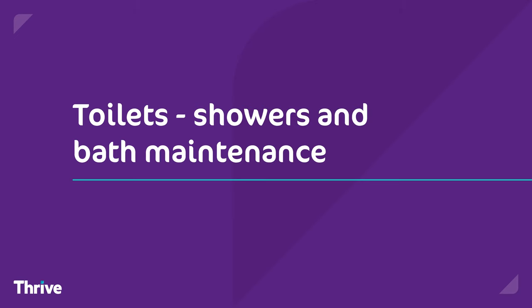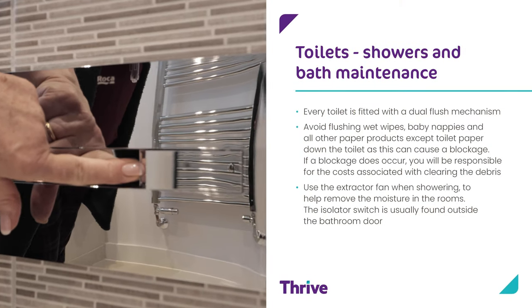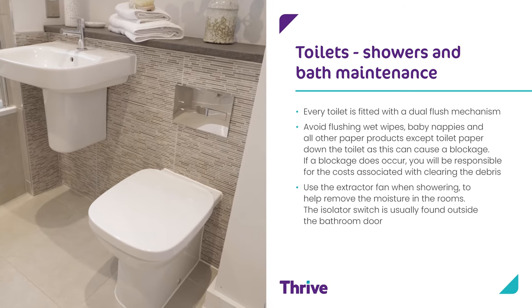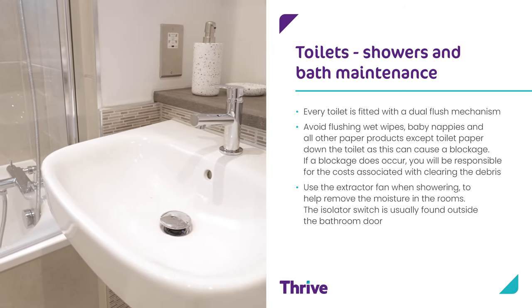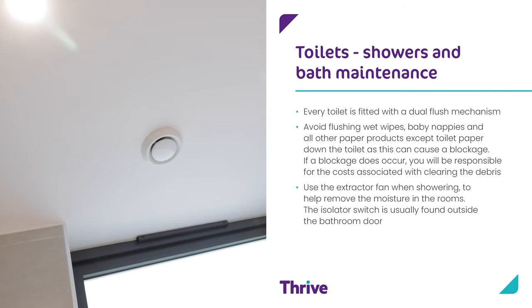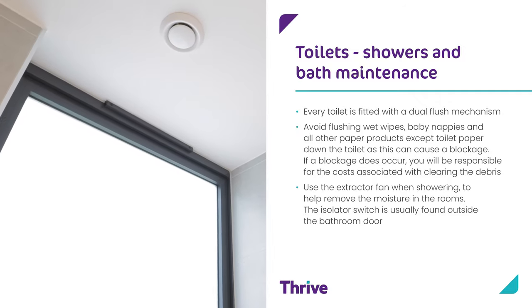Toilets, showers and bath maintenance. Every toilet is fitted with a dual flush mechanism. Avoid flushing wet wipes, baby nappies and all other paper products except toilet paper down the toilet as this can cause a blockage. If a blockage does occur you'll be responsible for the associated costs. Use the extractor fan when showering — it helps to remove the moisture in the room. The isolator switch is usually found outside the bathroom door.